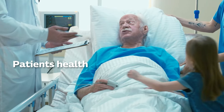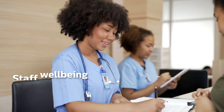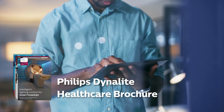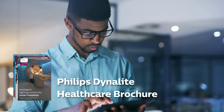It's fair to say that an investment in connected lighting is an investment in the health of patients, the wellbeing of staff and the future of our planet. To learn more about how you can transform your environment and enhance people's lives using the Dynalight system, read our healthcare brochure.